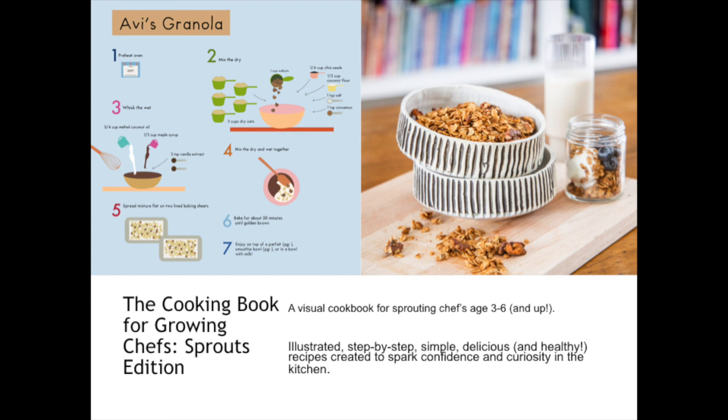For those sprouting chefs ages three to six and up, the illustrated step-by-step simple, delicious, and healthy recipes are created to spark confidence and curiosity in the kitchen. In the recipes, you'll see those step-by-step visualizations of what each recipe is. So for learners who maybe don't quite know how to read yet, or just visual learners in general, these recipes will be easy to follow, making them feel like they have some power and control in the kitchen and can really help mom and dad out.